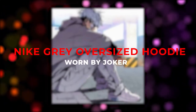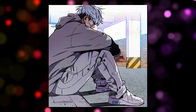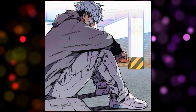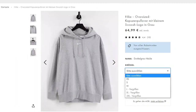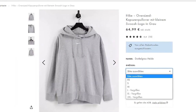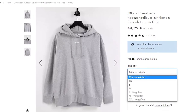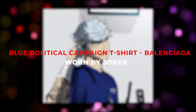Now we come to a hoodie which I think is the cheapest in this video — the Nike oversized hoodie with the swoosh logo in the middle. It was also worn by Joker in Windbreaker and is currently available at ASOS for 65 euros. The hoodie is simple and beautiful, cheap, and can be combined well with different pants, so it's definitely worth considering.